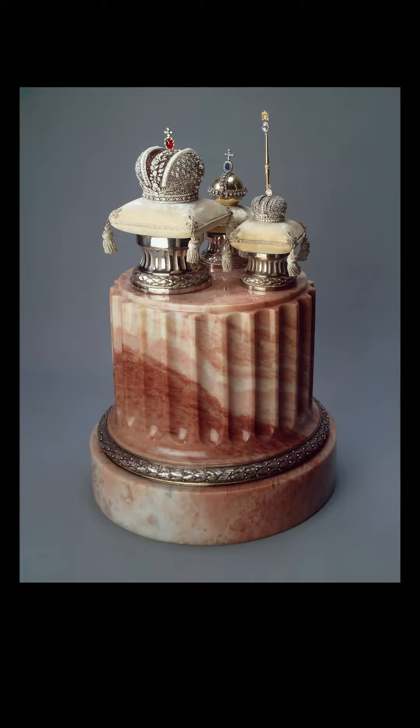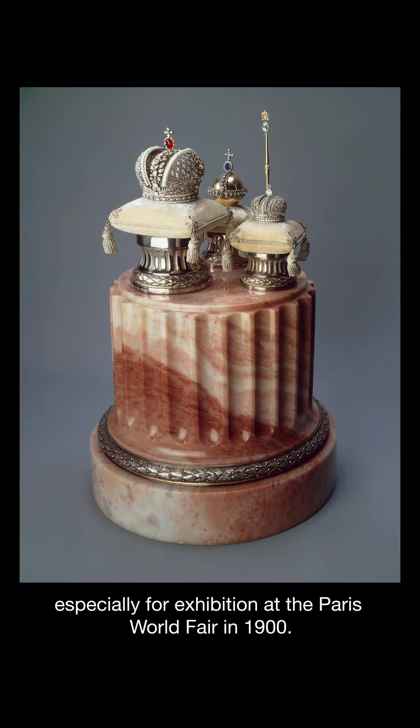One of my favourite works of art in the Hermitage was made by the famous jeweller and goldsmith Carl Fabergé. It is a precise replica of the Russian imperial regalia. Fabergé sought official permission from the imperial cabinet to make these pieces especially for exhibition at the Paris World Fair in 1900.